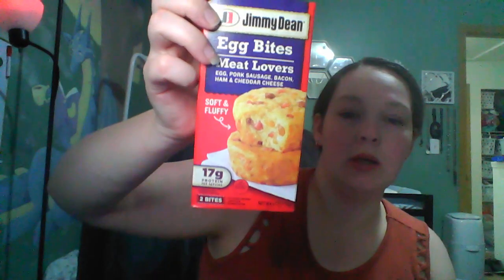I got these egg bites. These were $3 — they're my first bonus section item I've ever bought. My Dollar Tree just got bonus items, only in the freezer section, for $3 and $5. These egg bites are pretty good. We tried the sausage and cheese kind; this one is meat lovers with egg, pork sausage, bacon, ham, and cheddar — 17 grams of protein, and you get two egg bites. It's $3, but still about half the price of Starbucks ones.